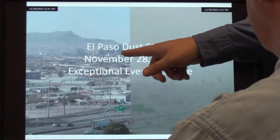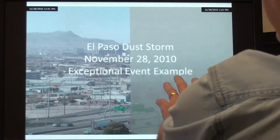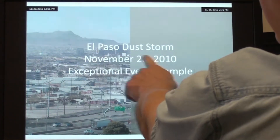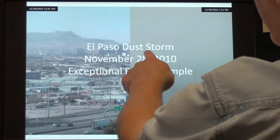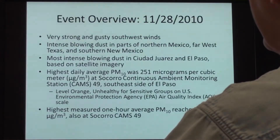This is overlooking downtown El Paso. This side is before the dust and that side is during the dust. As you can see, the downtown is completely obscured and it's five miles away from this particular camera. So visibility is very low.